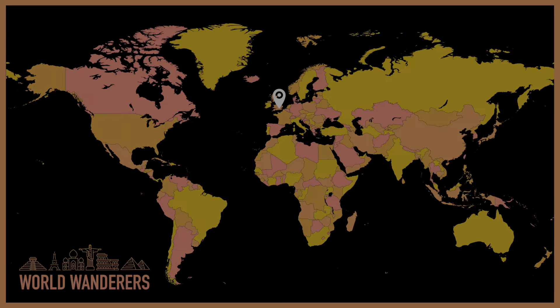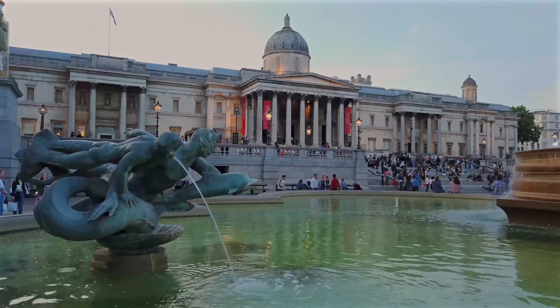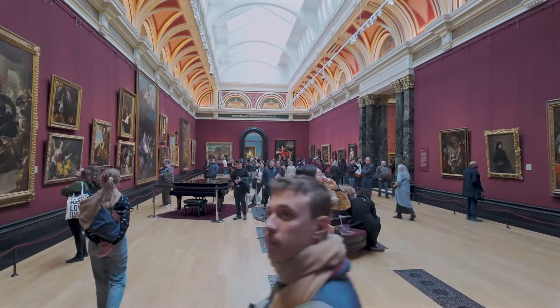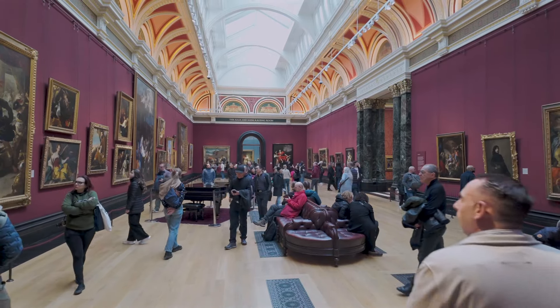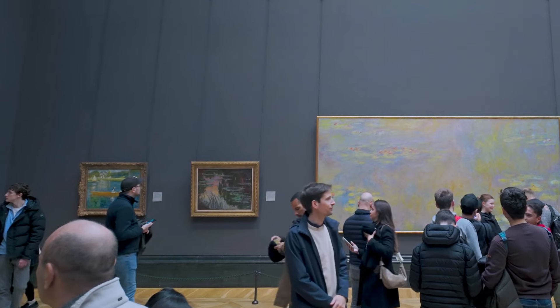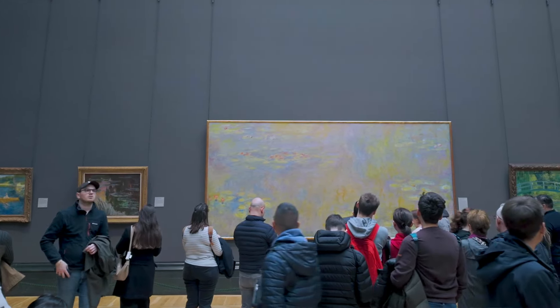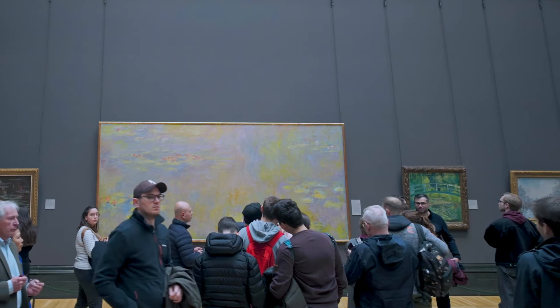For number 16, we stay in London and head over to the National Gallery. Located in Trafalgar Square, it houses one of the world's greatest collections of Western European art. Established in 1824, the museum boasts an impressive array of masterpieces by renowned artists such as Van Gogh, Monet, and Leonardo da Vinci, with over 2,300 paintings spanning from the 13th to the 19th century. While smaller than many similar institutions, it is another must-see for art lovers.